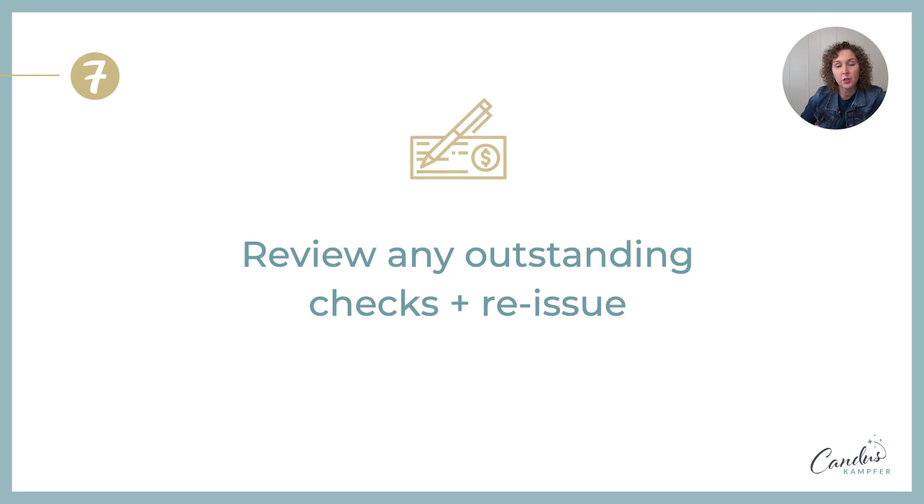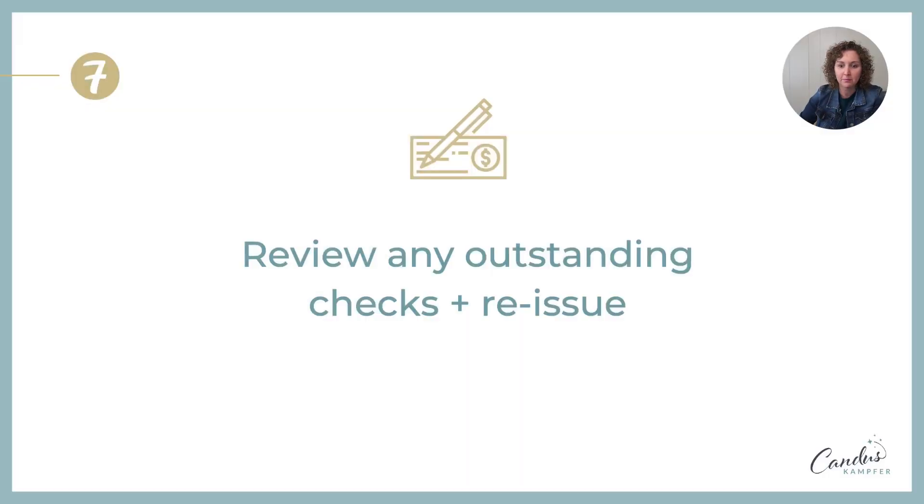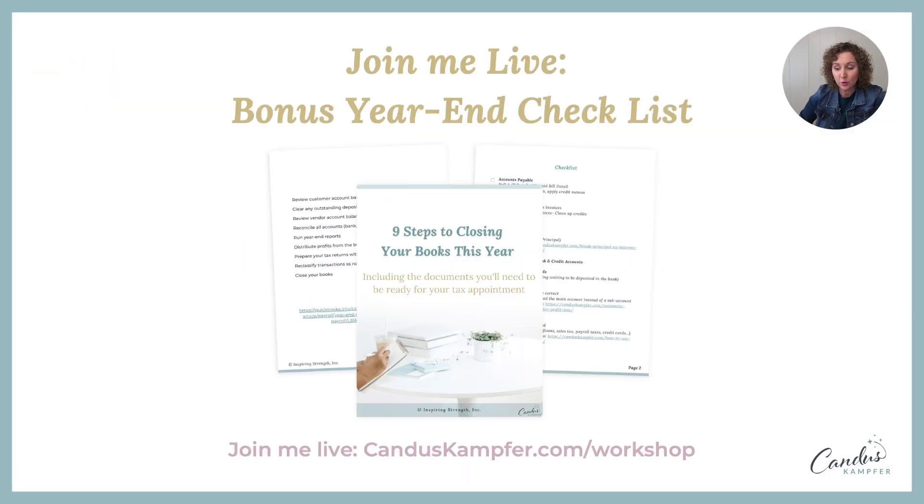The seventh thing: go in and review any outstanding or old checks and reissue them before the end of the year. If you reconcile every month and you have old checks from the current year that haven't cleared, reach out and see if you need to reissue the check, so that it keeps your QuickBooks as clean as possible.